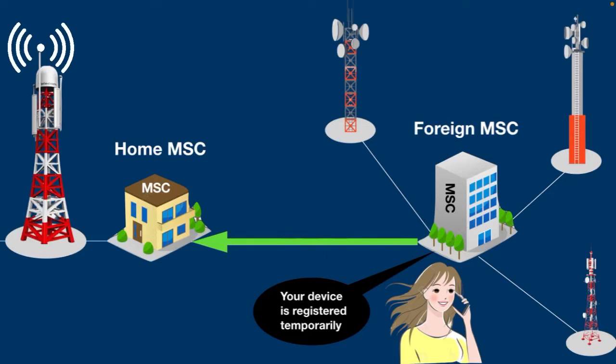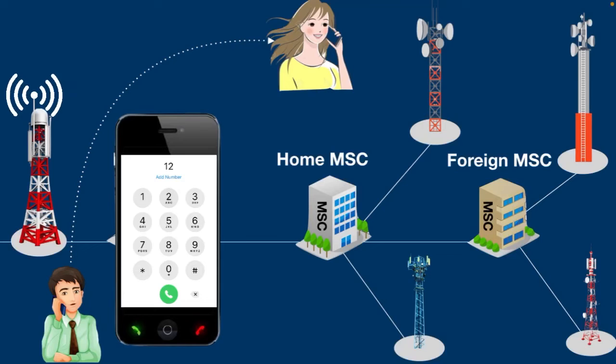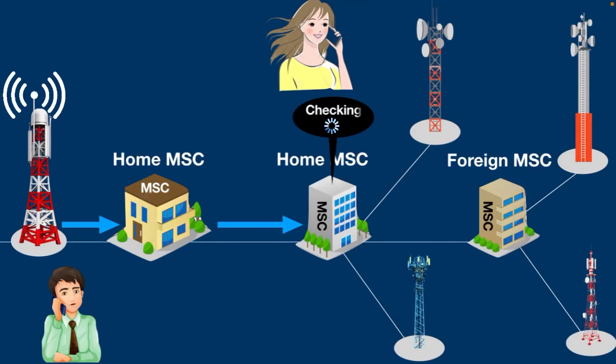All right, I hope you got that. Now you must be thinking: how does MSC help you to make a call? Let's understand with an example. Let's say Michael wants to call his girlfriend Sarah. He dials her number and the call request arrives at Michael's home MSC. After receiving Sarah's number, the request is forwarded to Sarah's home MSC.